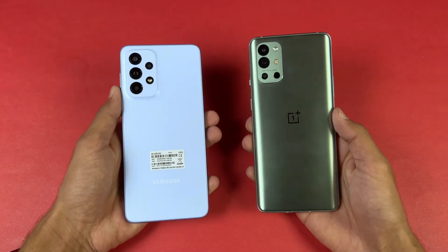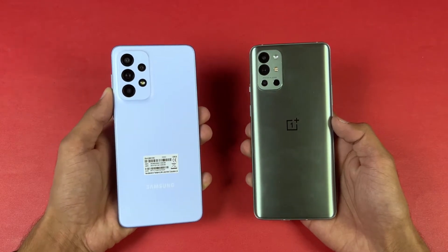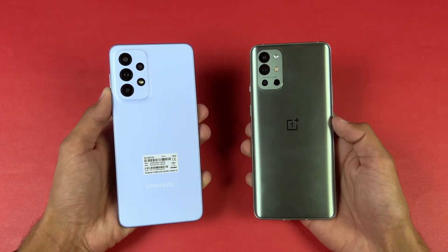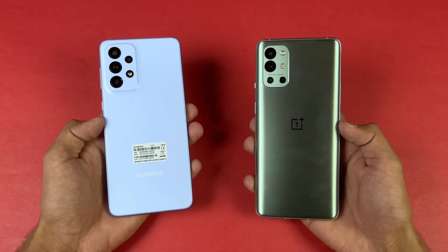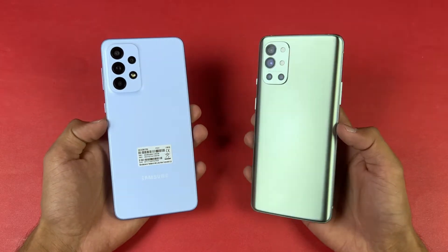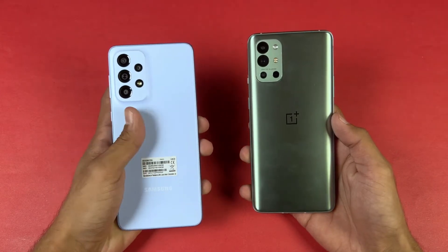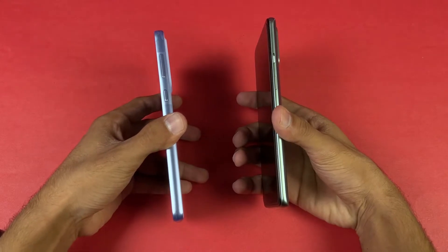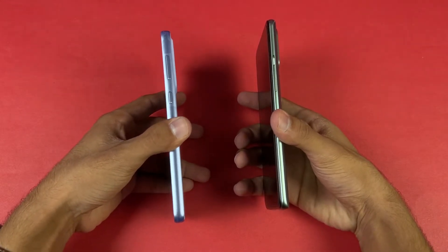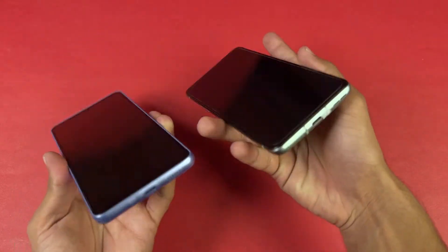On the back we have quad cameras on both phones. Both have a main 48 megapixel optical image stabilization camera, an 8 megapixel ultra wide, a 5 megapixel macro, and a 2 megapixel depth sensor — while on the OnePlus we have a 16 megapixel ultra wide, a 5 megapixel macro, and a 2 megapixel monochrome lens. The back of the OnePlus is glass while the Samsung has a plastic back, and the OnePlus frame is aluminium while the Samsung has a plastic frame.